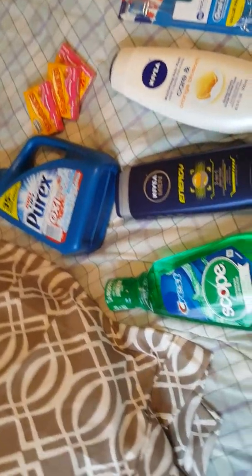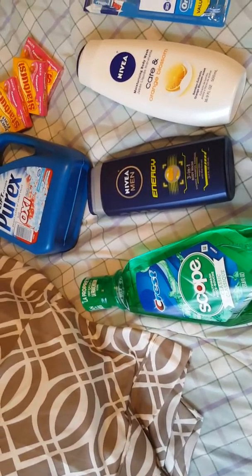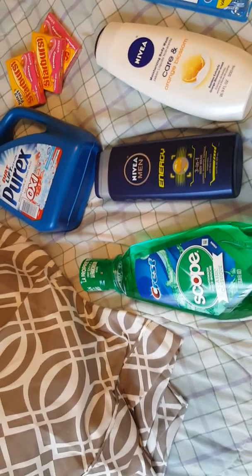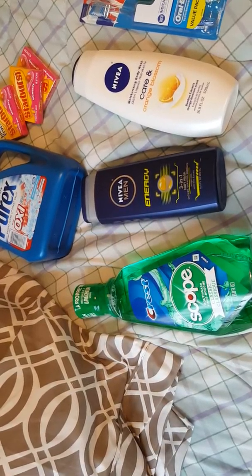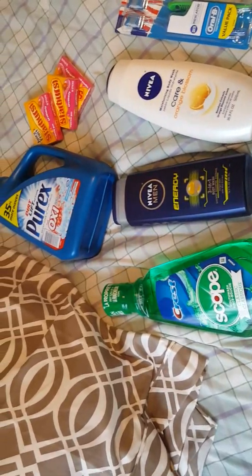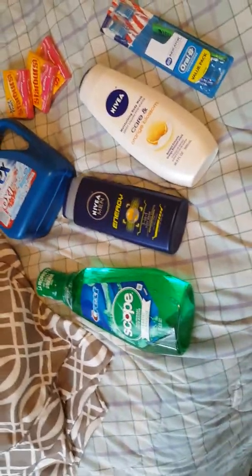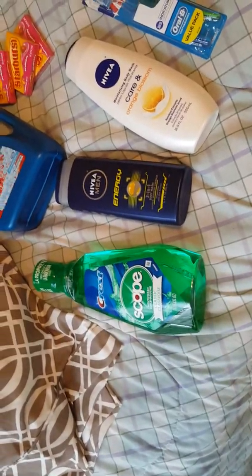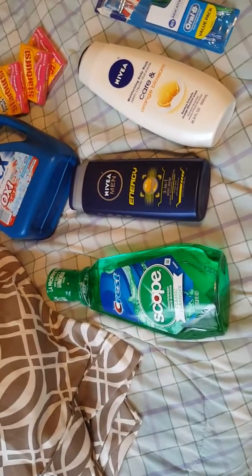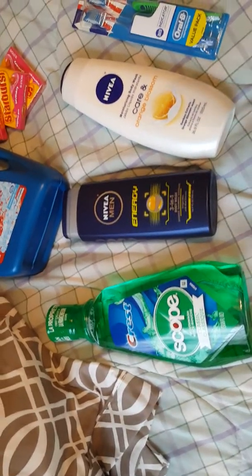The Scope is on sale for $3.99. There is a dollar off coupon that you can either load to your card or get out of the P&G insert that came out yesterday, so this makes it $2.99. But then you get back a two-dollar Extra Buck, so the mouthwash ends up being 99 cents. I paid 99 cents for this because my husband is getting really low on his mouthwash — that's always a great price for the big bottle of Scope, and you can do this deal twice per card.